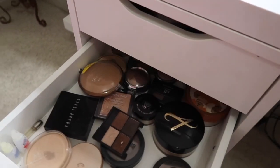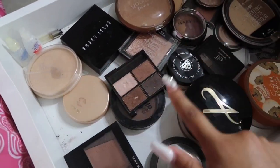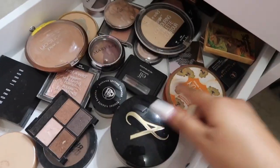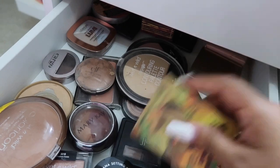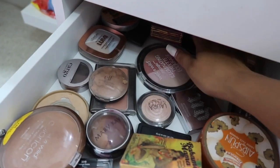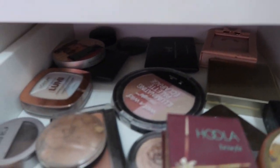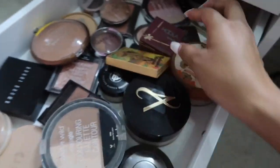And then in the second one I have all my powders — from setting powder to eyebrow powder, blush, highlight, loose powder, bronzers — basically any powder in general. So yeah, this is just the powder drawer.